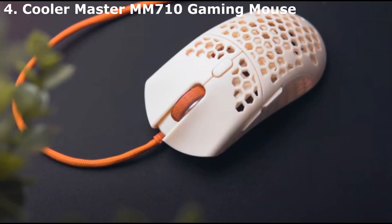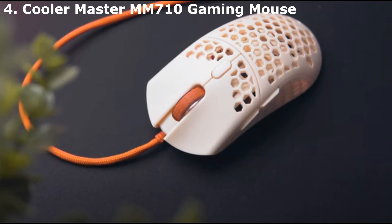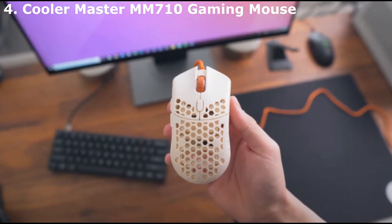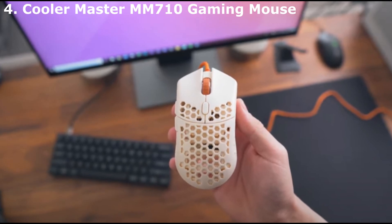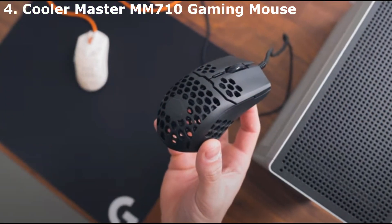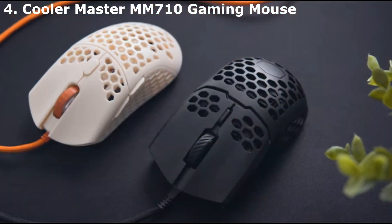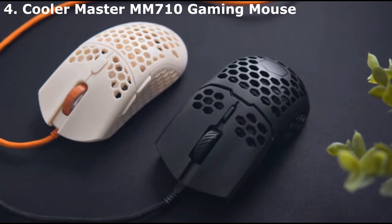Cooler Master is a company known for developing PC cases for the gaming market, but its expertise goes far beyond into creating excellent peripherals such as the MM710 gaming mouse. Featuring a unique lightweight shell design, the MM710 won't cause your hand to become fatigued compared to more substantial alternatives. Additionally, the honeycomb shell allows for airflow, preventing your hands from becoming drenched in sweat.